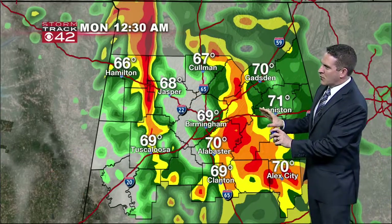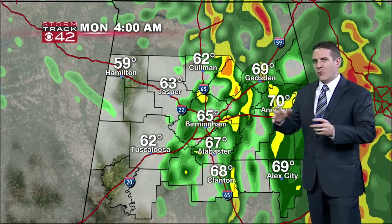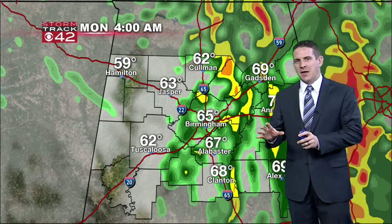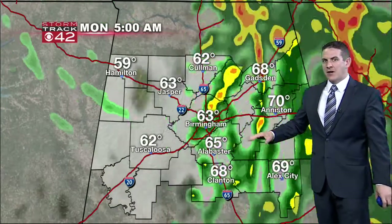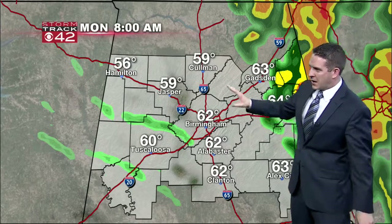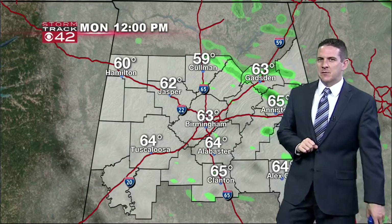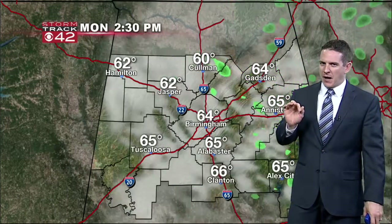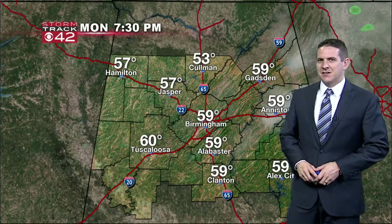Futurecast is kind of overdoing the rain just a little bit, but it gives you the flavor of where things will be and the timing of the rain. By 4 o'clock most of it has entered East Alabama, then by 6 to 7 o'clock I think we should be all done. A couple of lingering showers are possible through the morning hours, then we start to see some clearing for the afternoon. I think by 5 to 6 o'clock right before sunset we should see a little bit of sunshine.